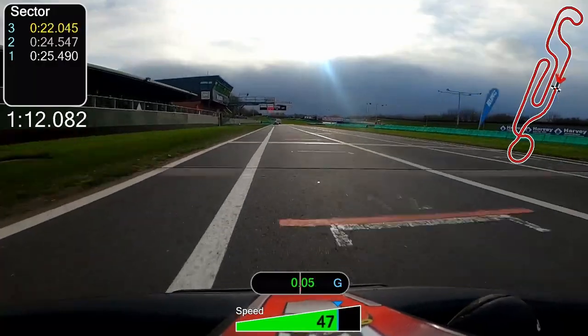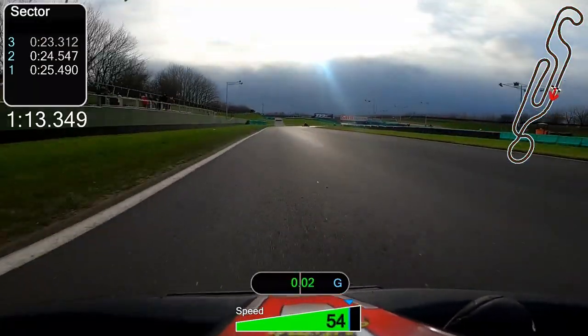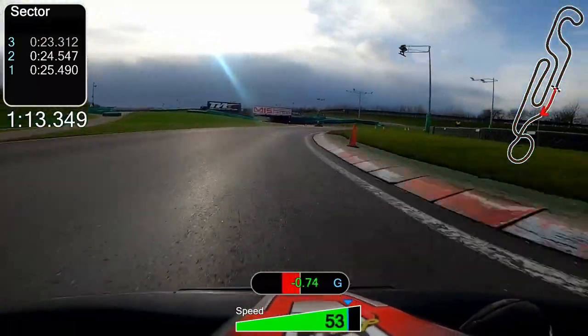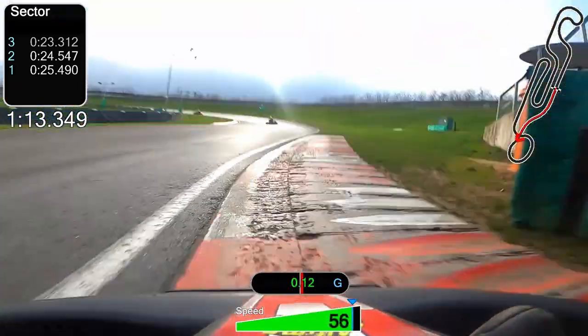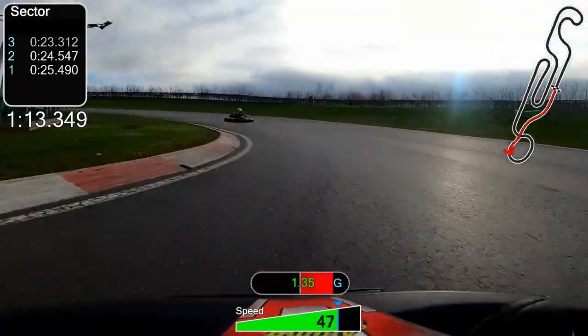Back onto the main straight, up to full speed, back on the bridge. So yeah, not the greatest lap — it's 1:13.3, which is about two seconds down on the fastest of the session. Looking forward to going back there and smashing that lap time.